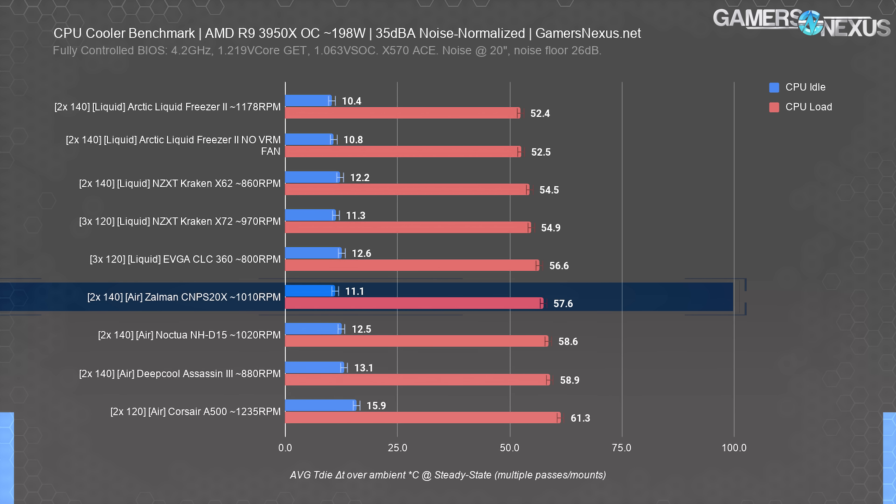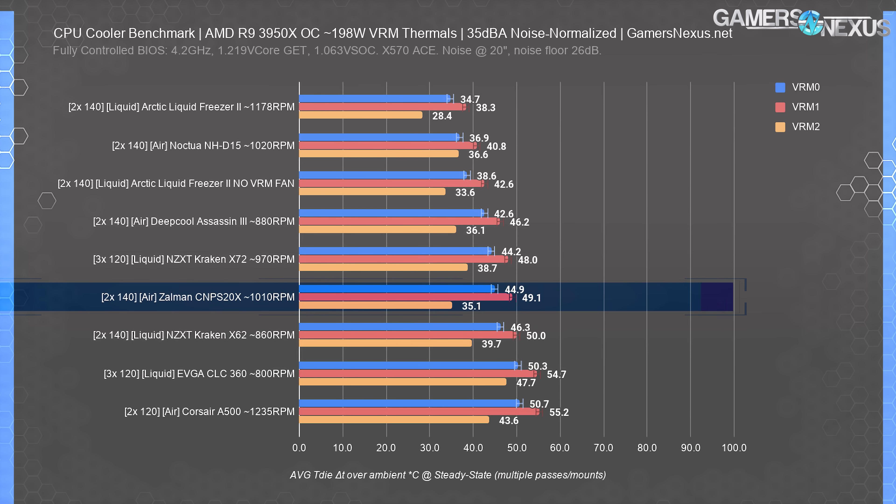So far the CNPS 20X is doing okay. It's not some miraculous cooler that leads the pack, but it's also not a meme — at least not for this reason. Maybe for the marketing reasons. Next chart. This one shows the VRM thermals for the same test. Remember that this is a cooler benchmark, not a motherboard benchmark, so our goal is to determine how much the cooler influences airflow around the VRM.